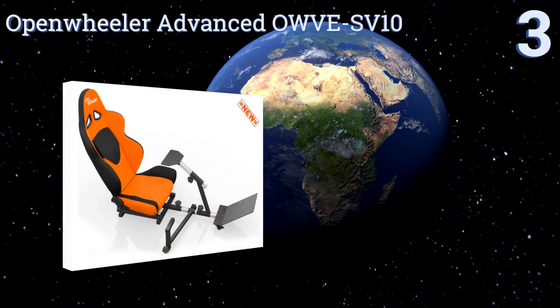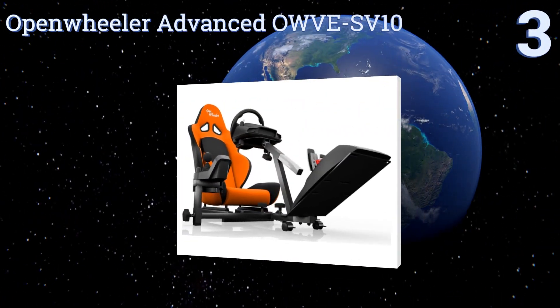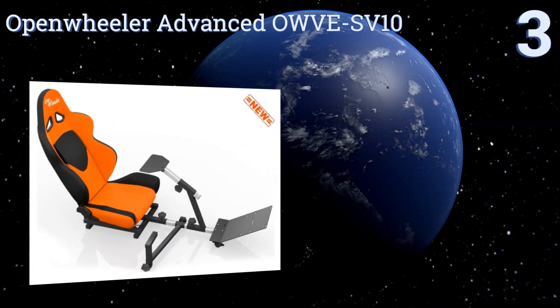Nearing the top of our list at number 3, compatible with most gaming consoles and racing wheels, the open-wheeler Advanced OWVe SV10 is available in several attractive colours.